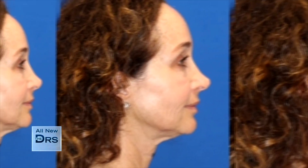I'm 53 years old, and when I look in the mirror, I see a lot of laxity in my neck and my jawline. I feel like my eyes look tired, and I just want to look as good on the outside as I feel on the inside.